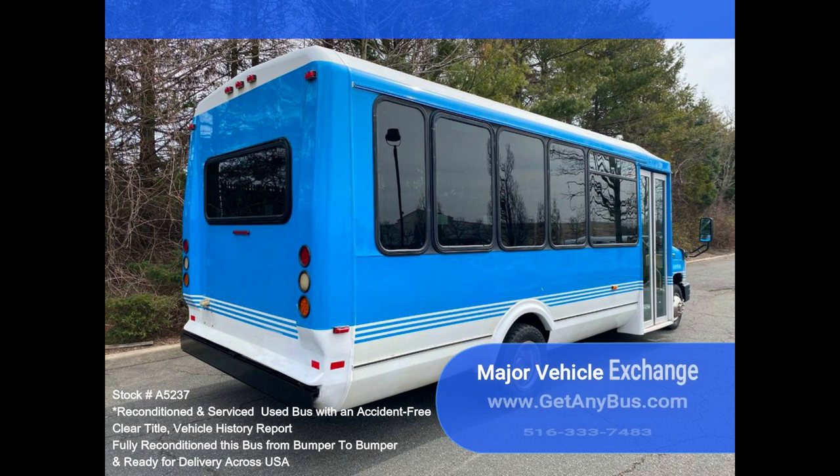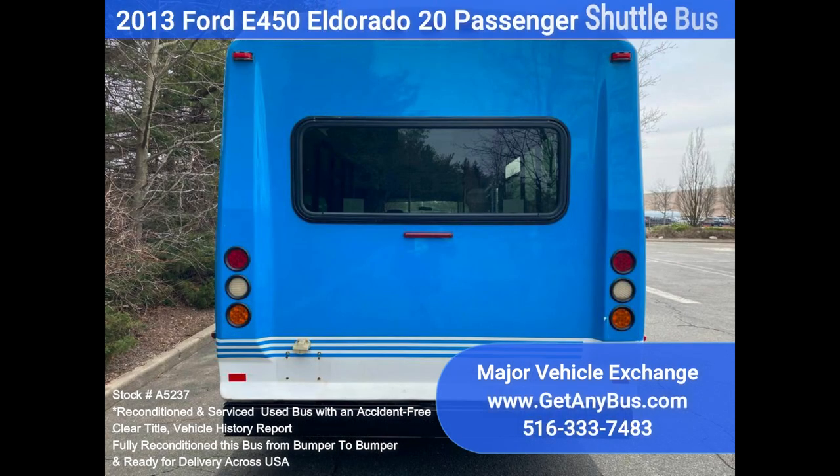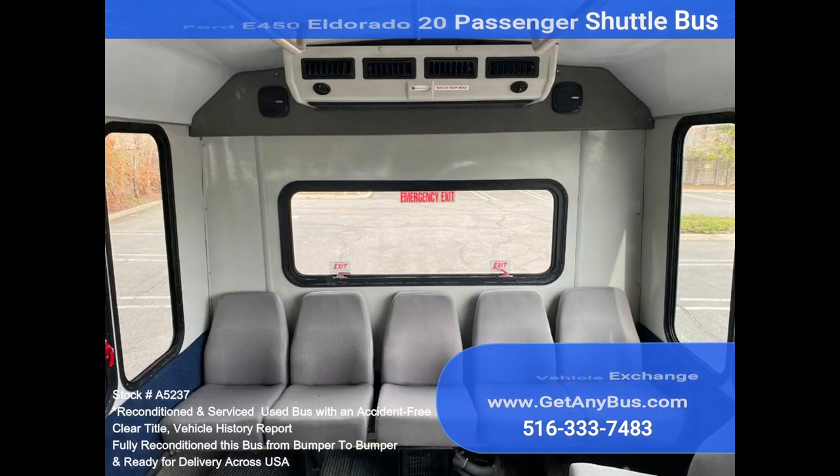Rides smoothly and handles well. This bus is well equipped and ready to go. Large passenger space will allow for comfortable group travel. The motor is quiet and powerful and the automatic transmission shifts smoothly. All other mechanical functions work properly.